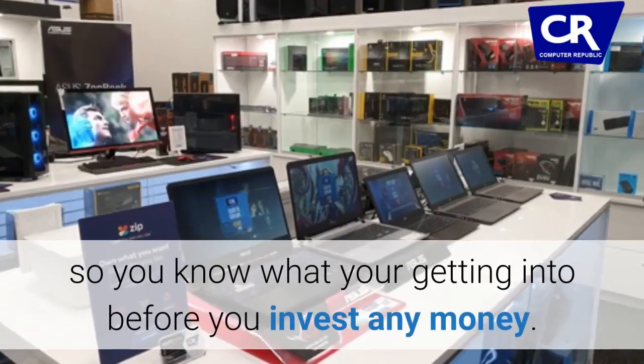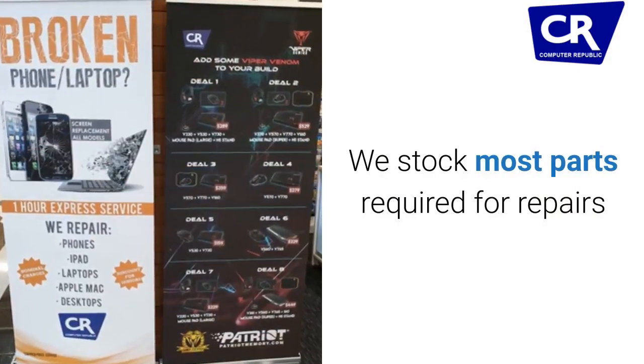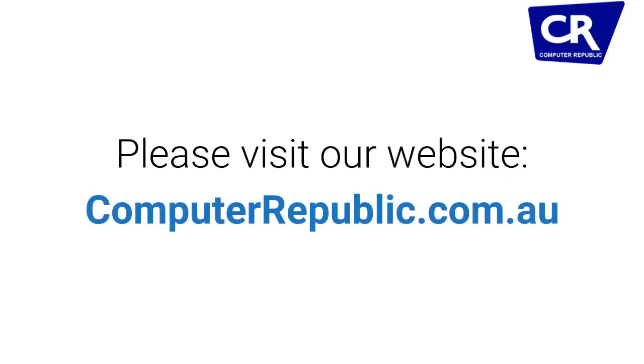We stock most parts required for repairs so you get your device back ASAP. So what are you looking for? Please visit our website at computrepublic.com.au.